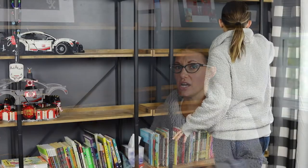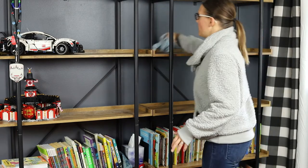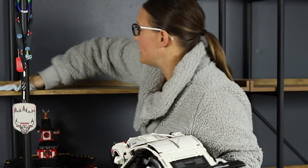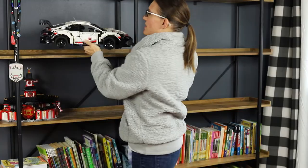Once everything is removed off of your shelves, give them a good cleaning. Make sure to dust everything, because there is no point in putting your stuff back on a shelf when it's full of dust. Give yourself a clean slate and make sure to wipe your entire shelves down in your kids' room.